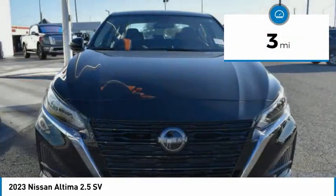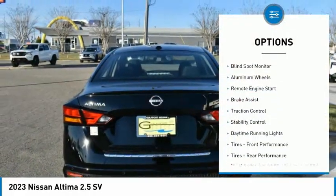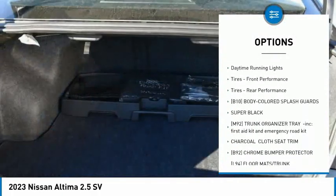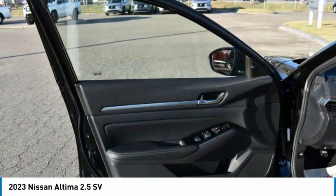This vehicle has less than 100 miles. Here are some of this vehicle's great options: tire pressure monitor, blind spot monitor, aluminum wheels, remote engine start, brake assist, traction control, stability control, and daytime running lights.